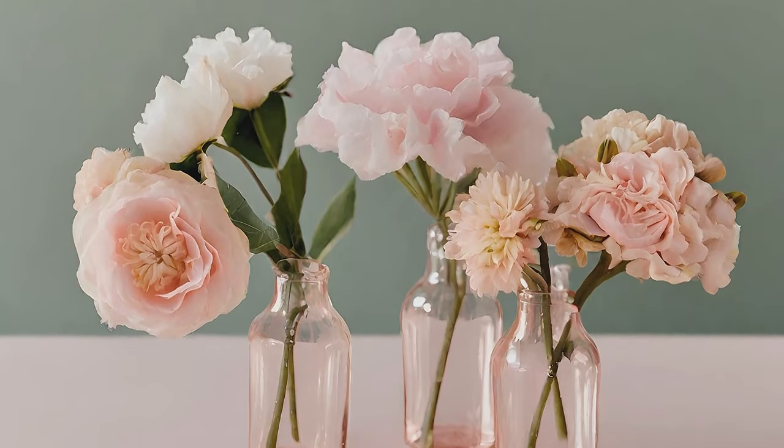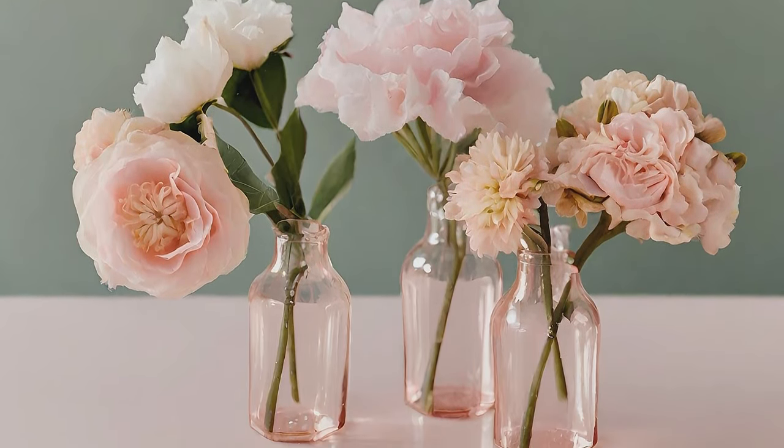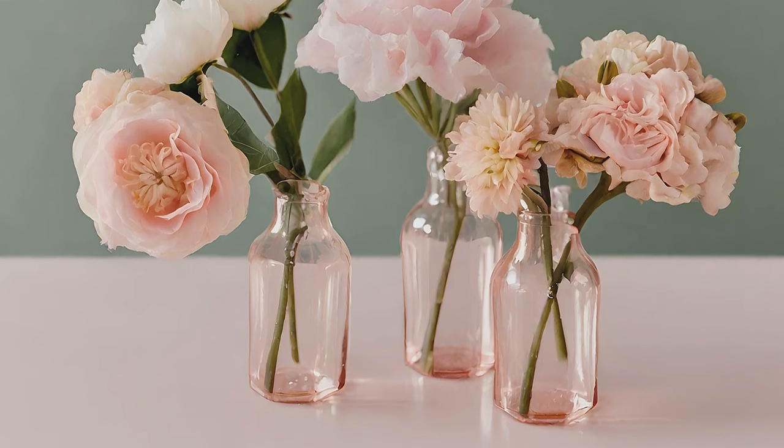Arrange a cluster of bud vases filled with individual flowers, opting for an array of soft pinks or vivid chalky brights.